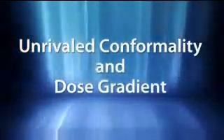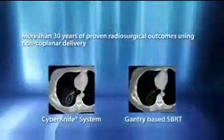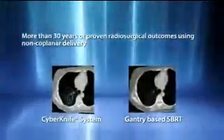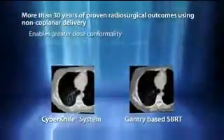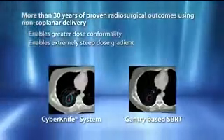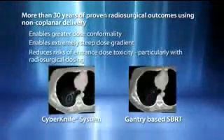With radiosurgical dosing, preserving surrounding healthy tissue is critical. More than 30 years of high-dose hypofractionation studies have proven that non-coplanar treatment delivery is essential to delivering maximum dose conformality with a combined steep dose gradient. With the CyberKnife system, this proven radiosurgical approach for tissue sparing is extended to treat targets such as the lung. With full 6D robotic mobility, the CyberKnife automatically delivers hundreds of uniquely angled, non-coplanar beams in routine clinical practice, without clinicians having to enter the treatment room or manually rotate the couch.